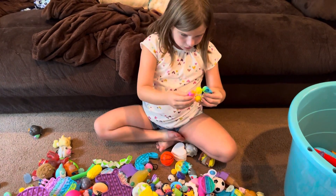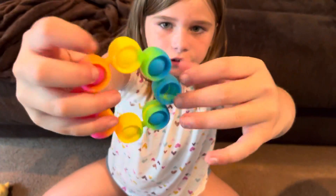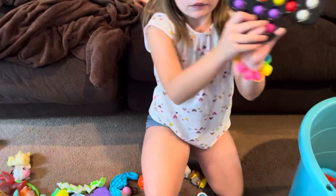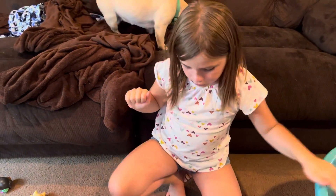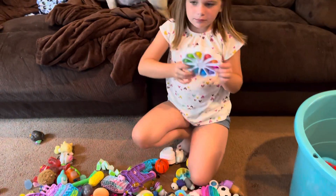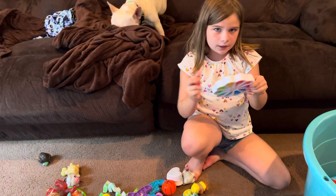Okay, I'm going to wear this right now — it's a pop it bracelet. I always wanted one of these! I got this for my birthday, and the butterfly I just showed you — I also got that for my birthday.